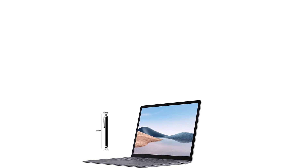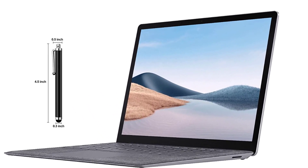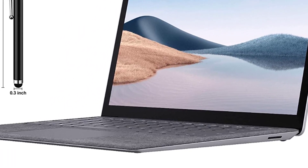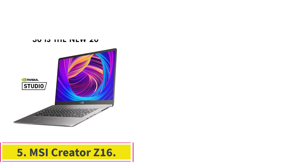The 720p webcam even comes with face authentication for security, while the 19-hour battery life proves highly desirable when working on mobile workstations. Even more pleasing is the theater-like effect created by its Omnisonic speakers. Number five: the MSI Creator Z16 — best 4K laptop for architects.